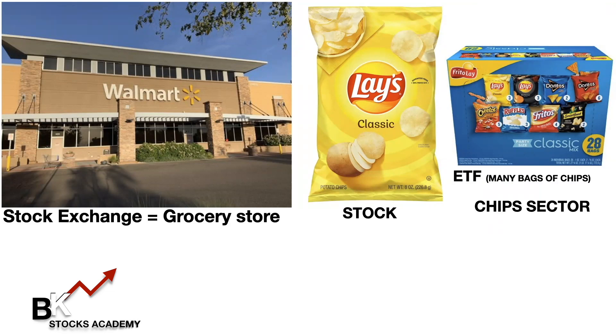So now if I want to invest in an ETF, I have different chips all in one — the Cheetos, the Lays, the Ruffles, the Fritos, the Doritos, whatever else is inside that box is going to go up in value. So I may invest in an ETF instead of just one Lays potato chips stock. An ETF can have different sectors — this box of 28 bags of chips is our chip sector, for example.